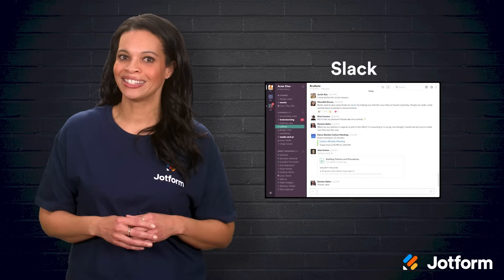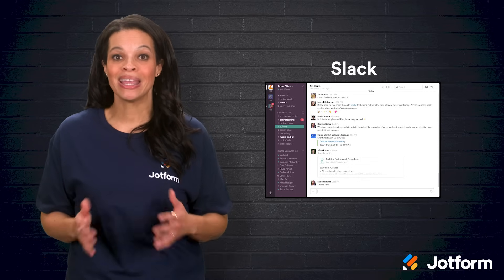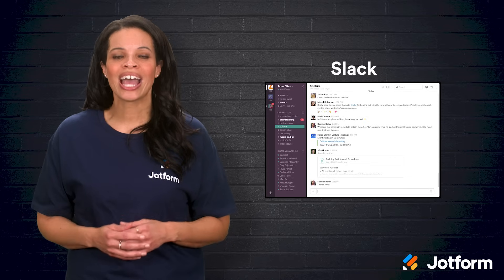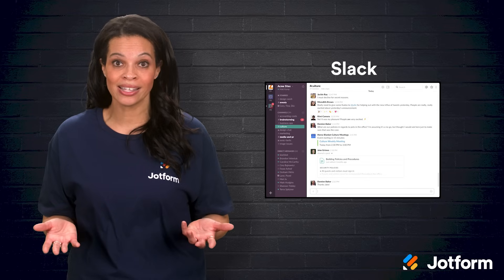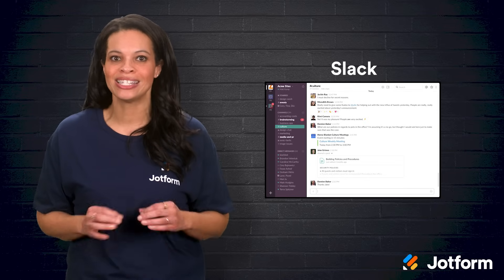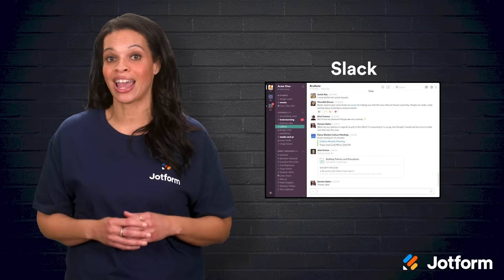And then there's Slack. Good communication is the glue holding every marketing campaign together, and Slack makes that simple. Instead of long email chains, you can chat in real time and quickly search past messages with Slack. Need feedback on a new ad design? Just drop the file in a Slack channel and get near-instant reactions. You can use JotForm's Slack integration to add form submissions to specific Slack channels.